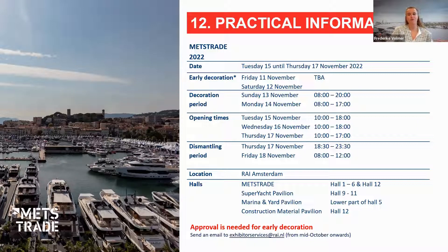Here's some practical information: the early decoration period will be announced soon and posted in the exhibitor portal. The normal decoration period starts Sunday November 13th and Monday November 14th. The show is open Tuesday to Thursday from 10 a.m. to 6 p.m., with Thursday closing at 5 p.m. Dismantling runs from Thursday November 17th until 11:30 p.m. and into Friday until 12. Our location is RAI Amsterdam — METS Trade uses Halls 1 to 6 and 12, with the superyacht pavilion in Halls 9 to 11, Marina and Yard in the lower part of Hall 5, and Construction Materials in Hall 12.